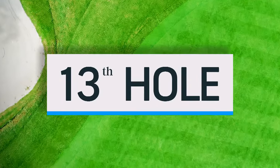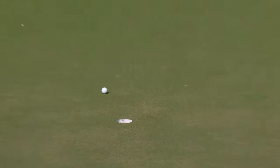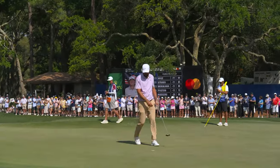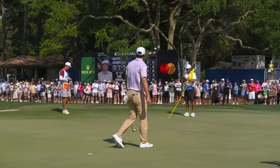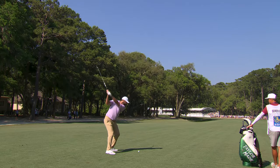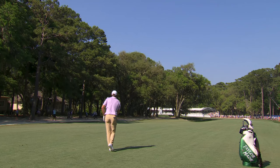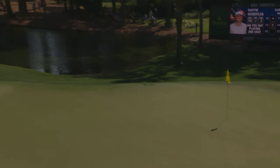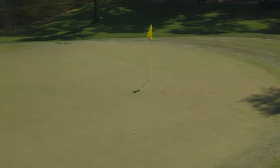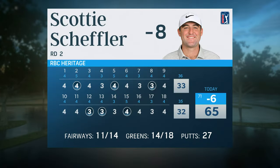Now on the par four thirteenth, his birdie putt from 18 feet — a little outside gimme range, but beautiful read, beautiful pace; gets another one to drop to seven under. On the par five fifteenth, his approach from 275 yards goes right up over the trees — Teddy Scott, his caddy, takes a run to check it out. He's close! He would two-putt birdie to get to eight under. A clean card for Scottie Scheffler — Masters champ — six under 65 in round two at the RBC Heritage.